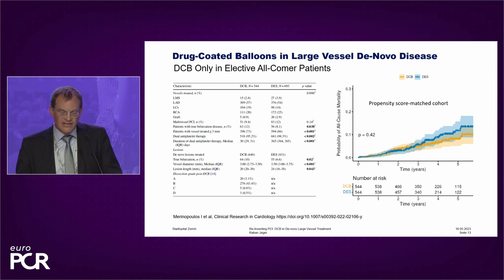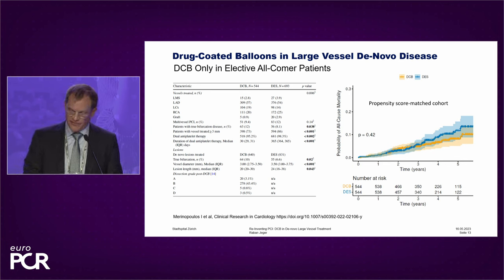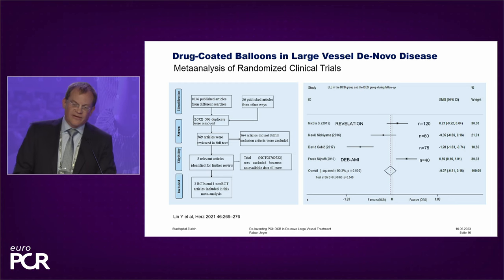Interesting here is that the dissection grade after DCB shows that in about 40 to 45% of patients there were dissections that could easily be left without any intervention. Now let's look at the randomized trials for DCB against DES. There is not a lot of data around. This meta-analysis shows that we only have small patient groups and only angiographic endpoints — but again, there's no apparent problem.